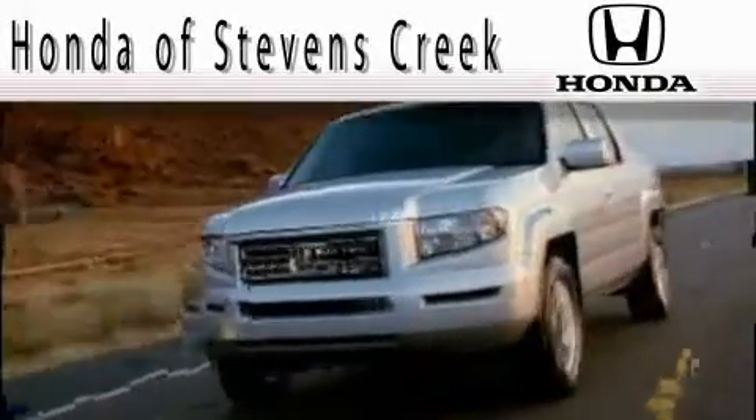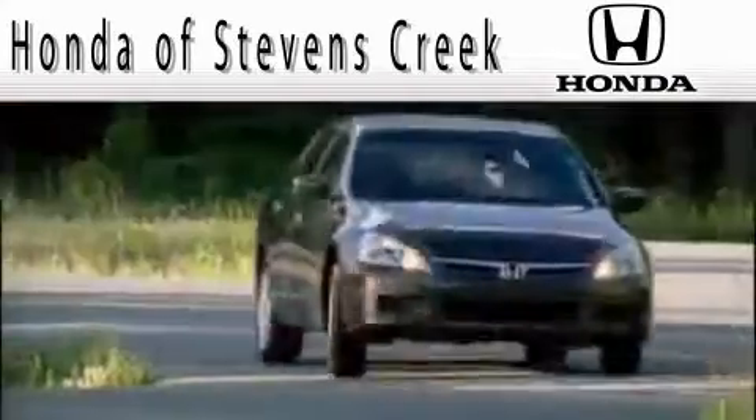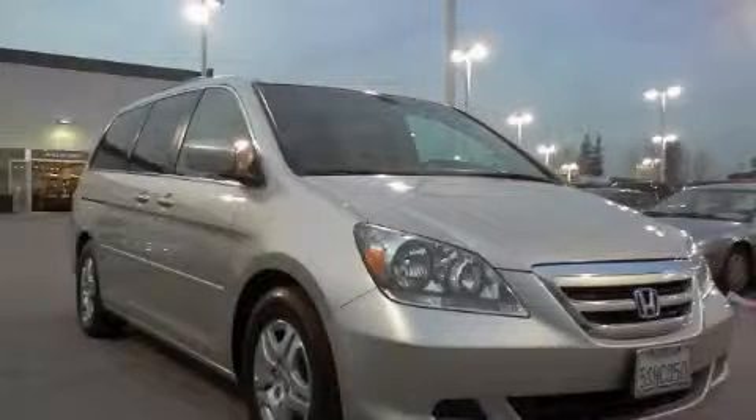Another fine vehicle offered by Honda of Stephens Creek. This is a 2006 Honda Odyssey, designed with features that accommodate.